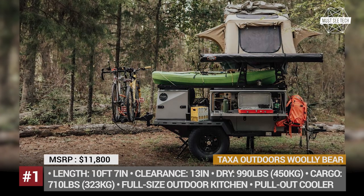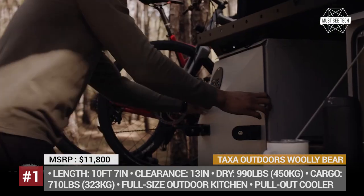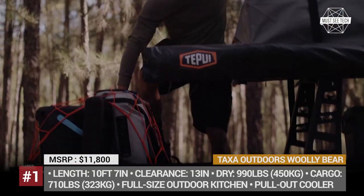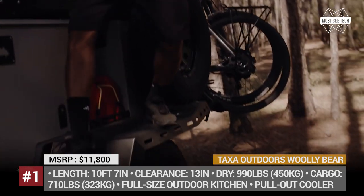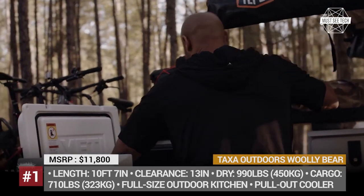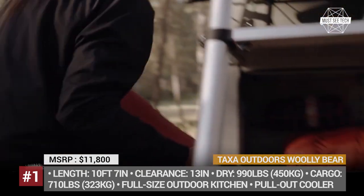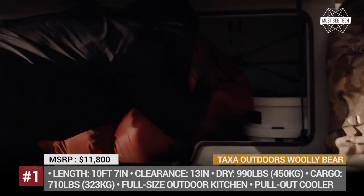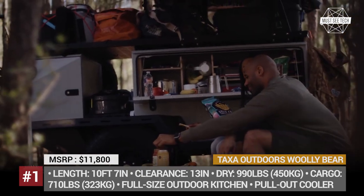Taksa Outdoors Woolly Bear. The smallest trailer in the US Taksa Outdoors range is advertised to be more than a simple gear hauler, as it is fully equipped to serve as a real mobile habitat. Measuring just 10 feet 7 inches in length and weighing 990 pounds, it manages to offer plenty of space for gear, fit a full-size kitchen, and even squeeze a pull-out drawer for a cooler.